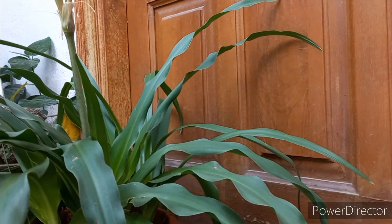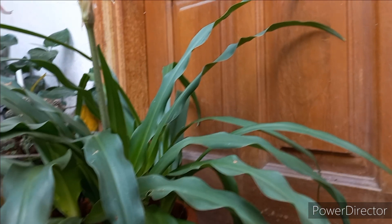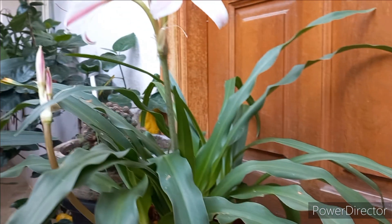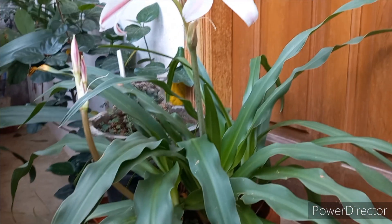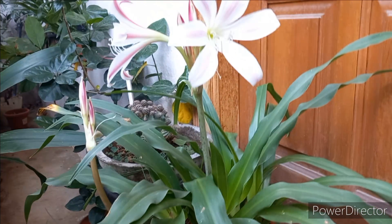When the flower comes, it grows on a flower stalk. It is a flowering season. This is an aromatic flower.